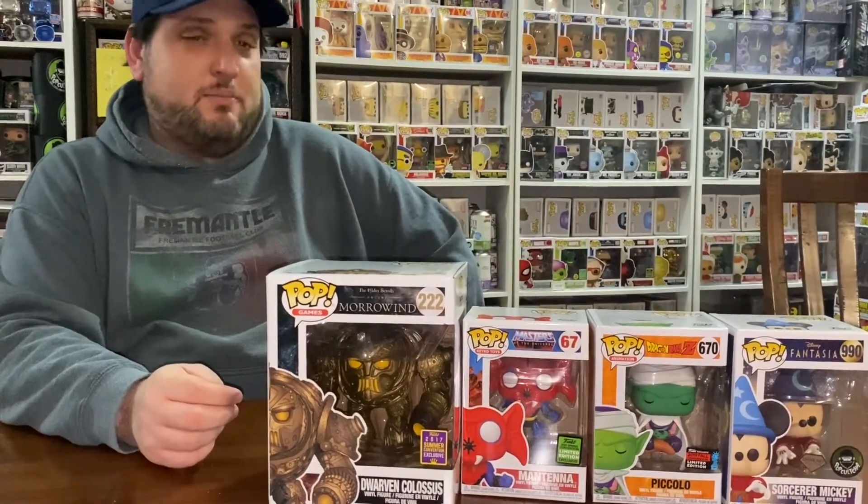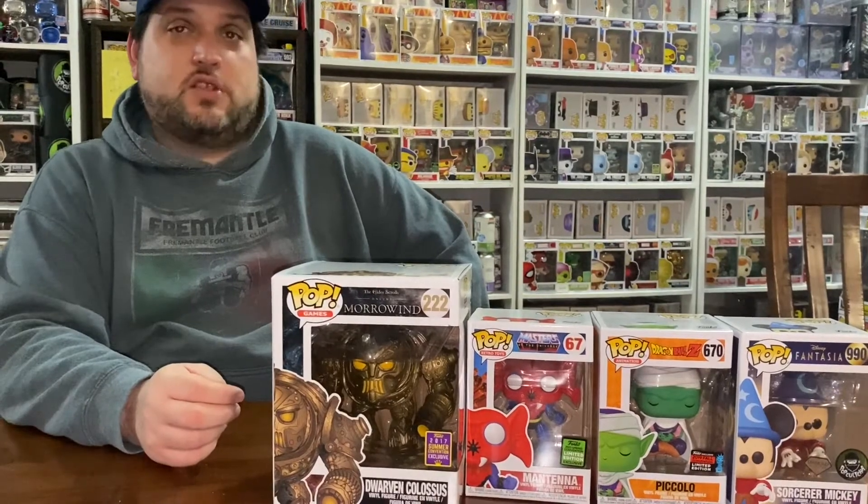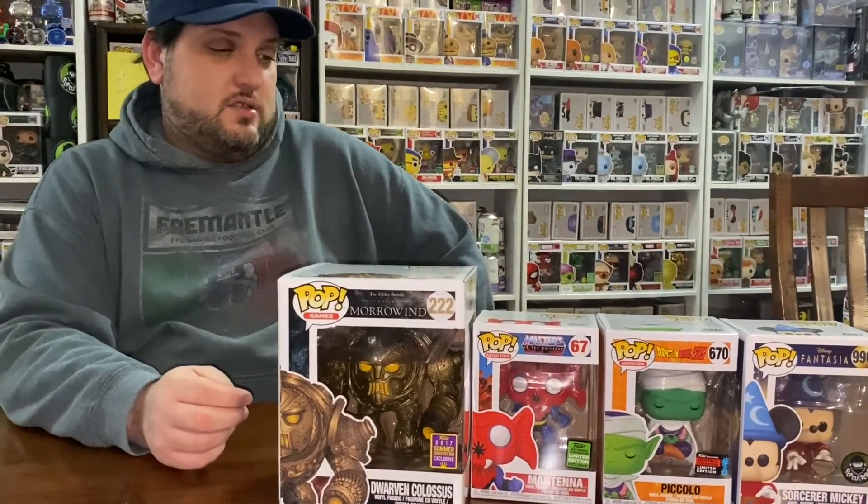They've definitely upped their game on the mystery pops that come with it. But there you have it guys — get into pop culture, get a mystery box, worth your money. I think this is $50 guys. You get a couple you don't want, so be it for $50 — it's just change really.